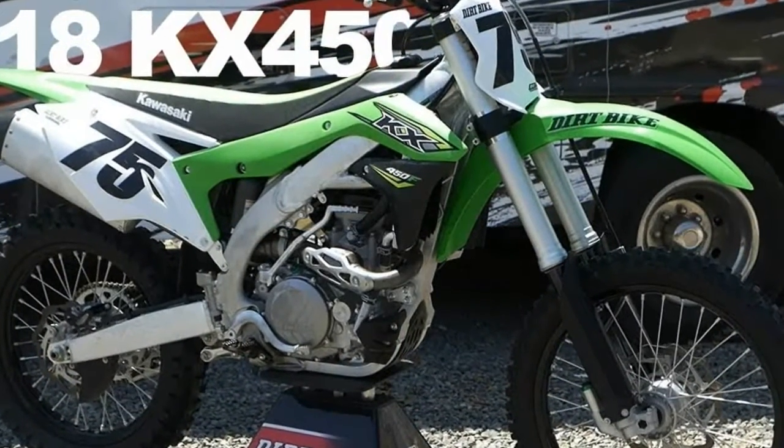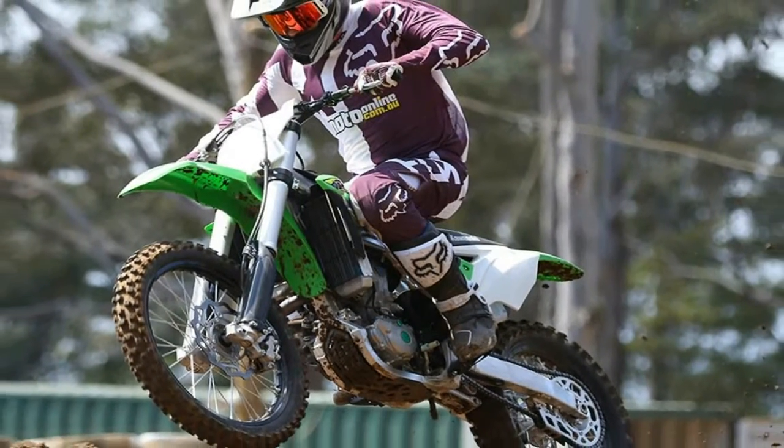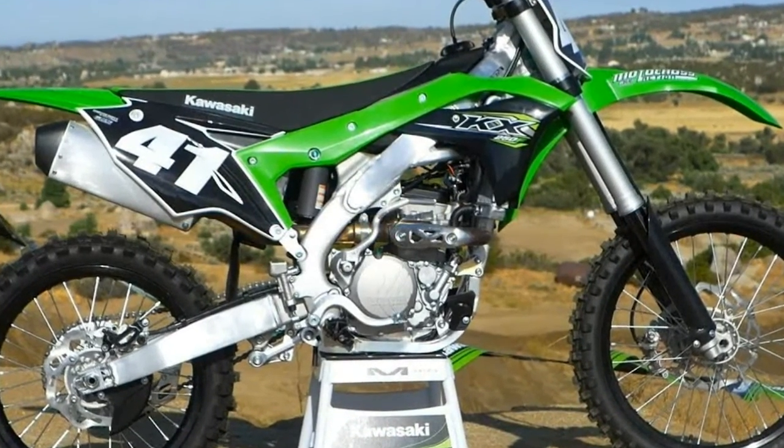The Kawasaki KX450F is one of the five competition bikes the manufacturer sells here in India. The bike sports a new swingarm and a few cosmetic changes to improve the overall durability of the bike.